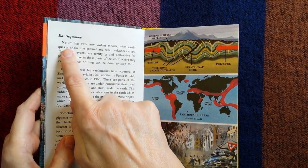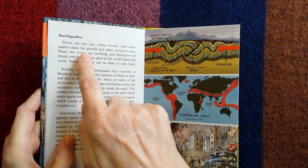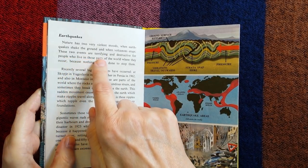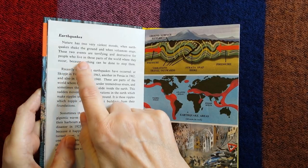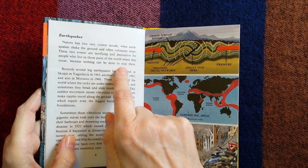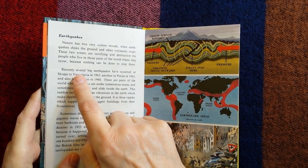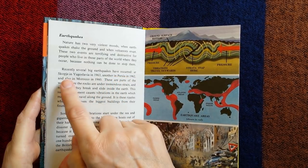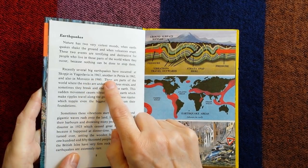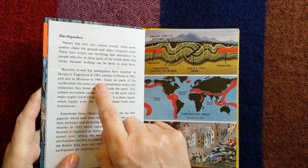Earthquakes. Nature has two very violent moods: when earthquakes shake the ground, and when volcanoes erupt. These two events are terrifying and destructive for people who live in those parts of the world where they occur, because nothing can be done to stop them. Several big earthquakes have occurred recently — at Skopje in Yugoslavia in 1963, another in Persia in 1962, and also in Morocco in 1960.